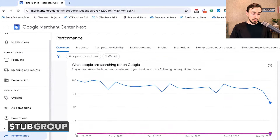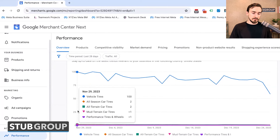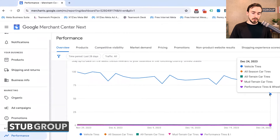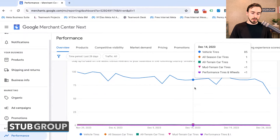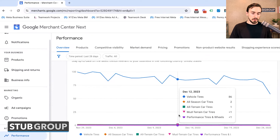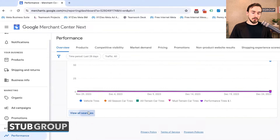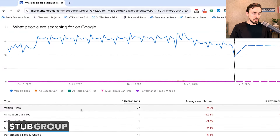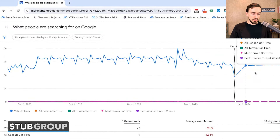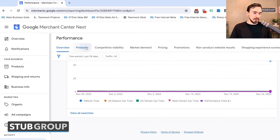You can also see information about Search Trends — what people are searching for on Google, categorized by categories that match the products you're selling. For example, we've actually seen a decrease in searches for vehicle tires over the past couple of days, while search volume for other categories has been relatively static. You can click 'View All Searches' for a report with projections and forecasts, and download it to play around with in Excel.